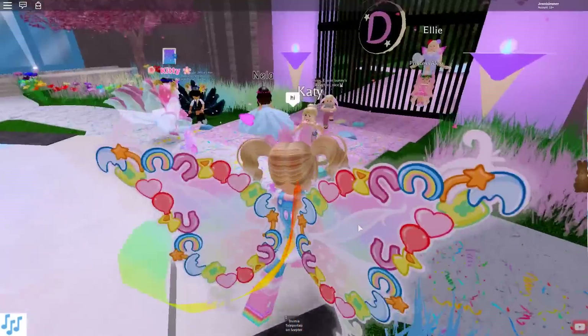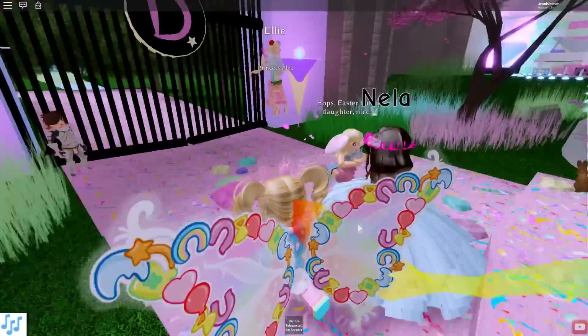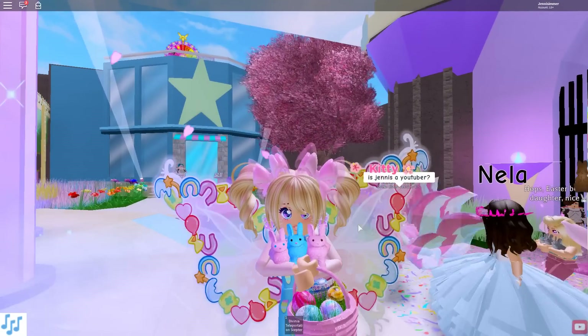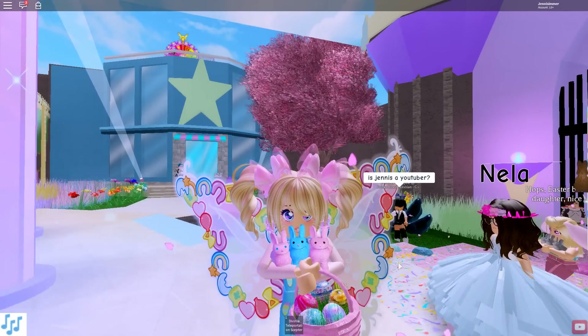Great job to everybody who has completed all of the stores — that is awesome! I had fun doing a couple more egg hunts and hanging out with everybody who joined me. Thank you for everyone's help. I'm going to end this video here — I hope you enjoyed, and have yourself a great day! Bye!